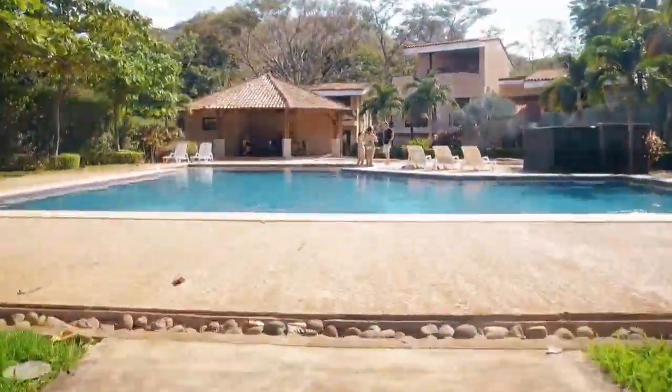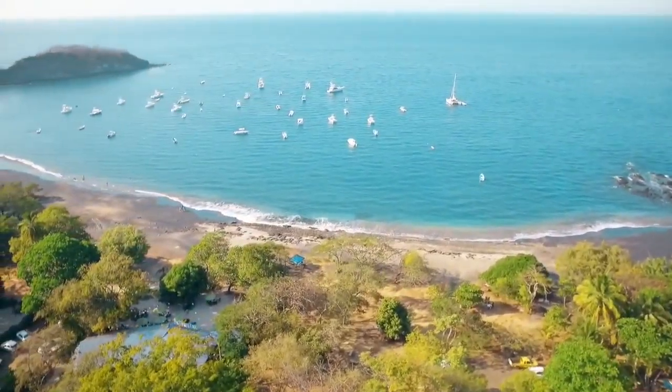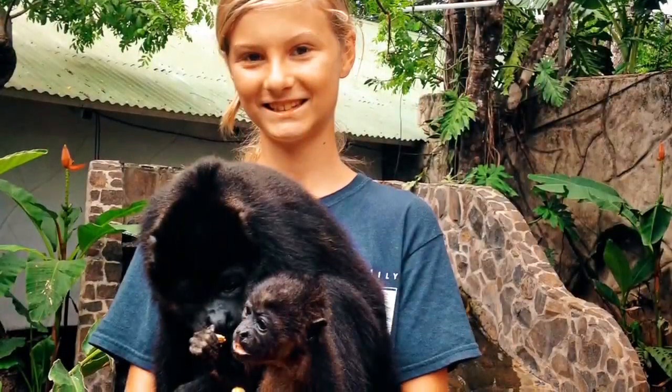Vista Okotal is centrally located near some of the best beaches on the Pacific coast, including Playa Coco, Playa Hermosa and Playa Panama. We are also located close to several popular tourist activities.